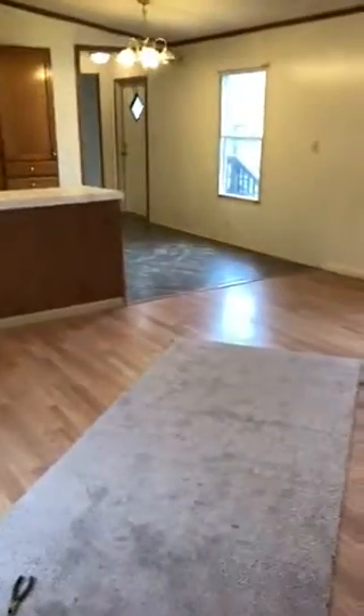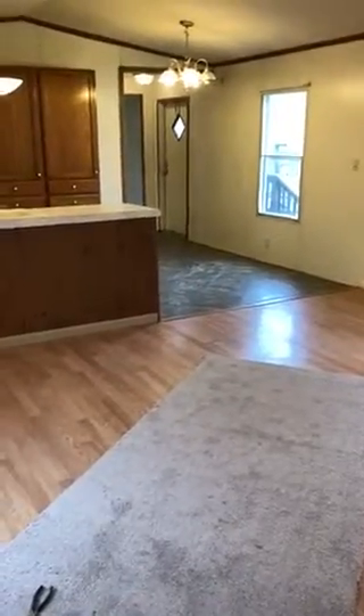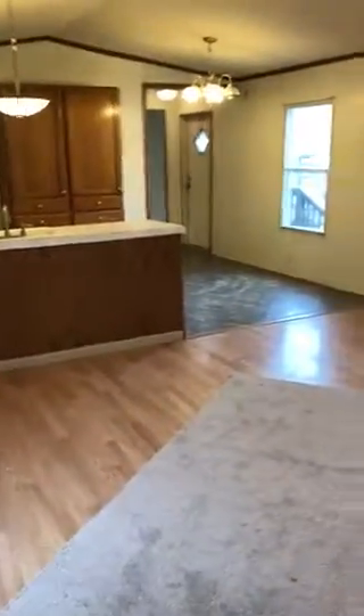Hi, this is Dave with Legacy Home. I've got a three-bedroom two-bath home I'm going to show you today, and we'll just go to it.